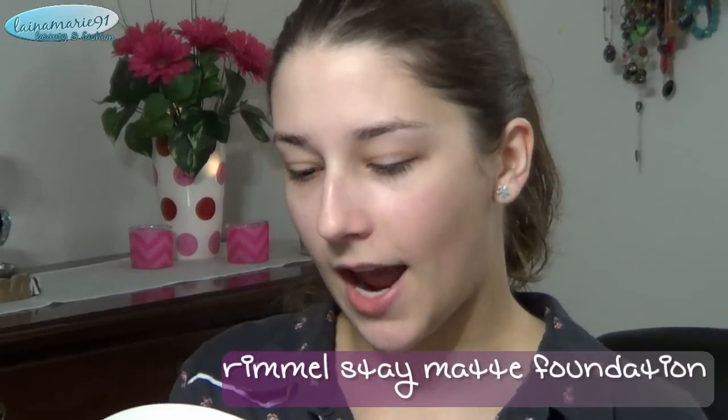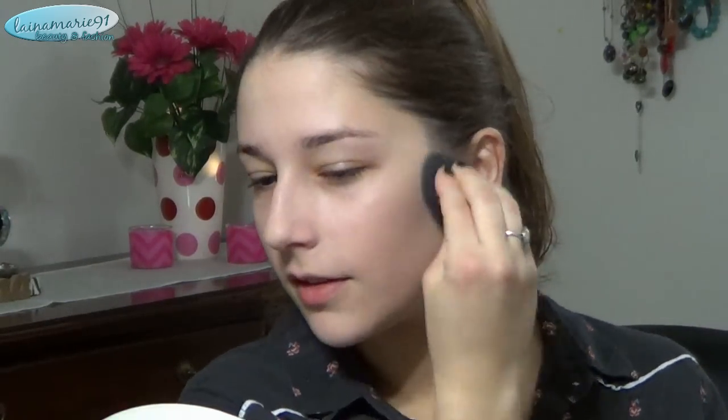I can already tell that my pores are looking pretty filled in. Now I'm going in with my Rimmel Stay Matte Foundation — the color I picked up is number 91 Light Ivory. I'm just going to put a big blob on my hand and take my Beauty Blender to start applying it. Like I said in my first impression, I'm not totally sure about the color — it's just not quite right for my skin tone. But this stuff looks especially great when I use the Beauty Blender. I have so much product left over; you really only need about half of that blob to do your whole face.